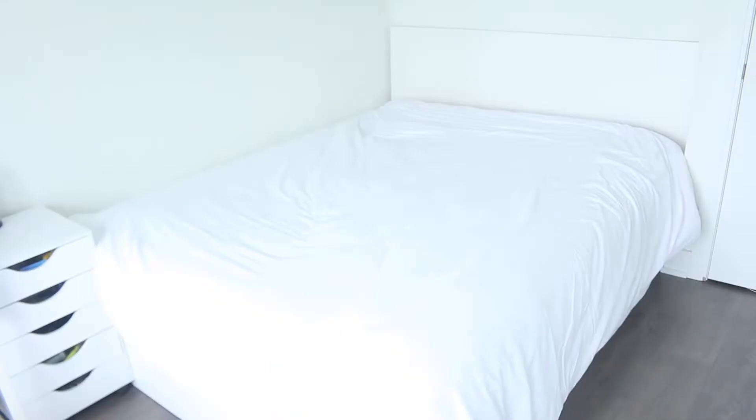We went back and forth on whether we wanted a patterned statement duvet or a plain white one, and we landed on a plain white duvet. Our reasoning: if in a year from now we want to redecorate, a plain white duvet makes it easy to transition between aesthetics without being wasteful. We settled on the white duvet and paired it with gorgeous corally, pinky-orange sheets that acted as the statement piece — bringing in color without being overpowering. To make the bed extra comfortable, we layered two white duvets on top of each other for that lovely, fluffy, lived-in feeling.